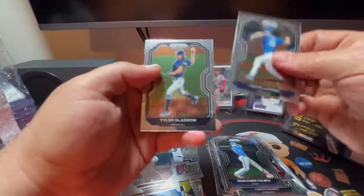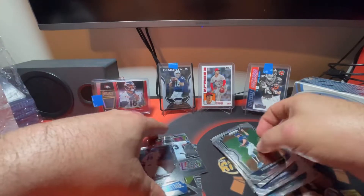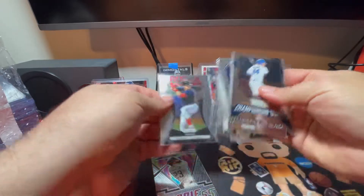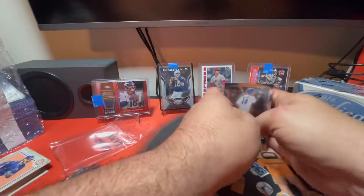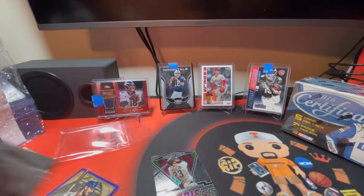Isaiah Connor, Jacob deGrom, and Tyler Glasnow. I think they felt sorry for me because I didn't get hardly any cards, so they gave me some more - that's cool. They're awesome people. If you haven't checked them out, by all means definitely check them out.